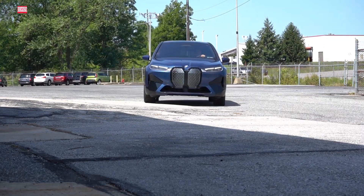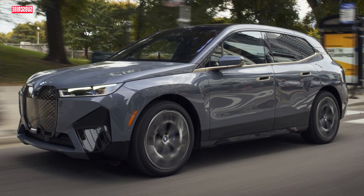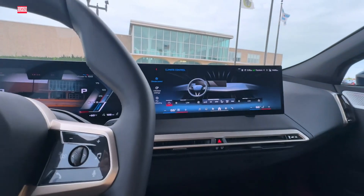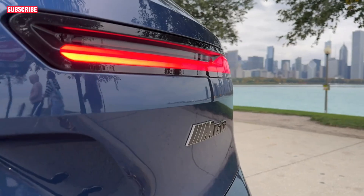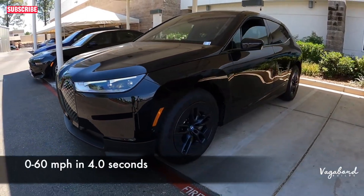The BMW iX offers different modes of regenerative braking, including adaptive recuperation, which adjusts regenerative braking levels based on driving conditions and modes selected, providing a seamless driving experience. With high, medium, and low regenerative braking settings, the BMW iX offers a versatile driving experience, allowing for single-pedal driving with the high setting.